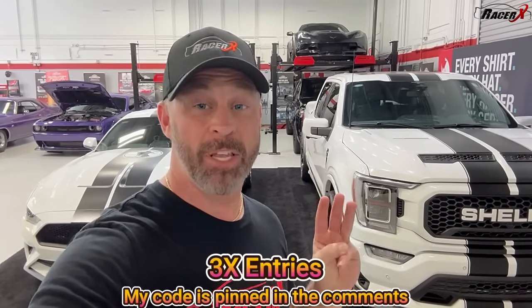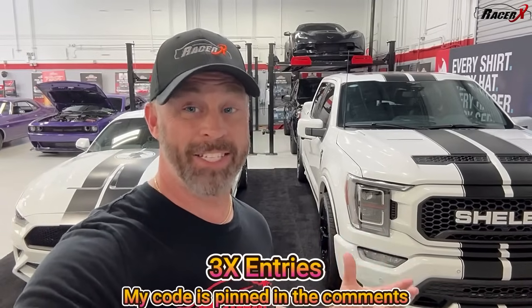Both of these beautiful Shelby Centennial vehicles are available in one single drawing. If you win, you win both of these two beautiful cars. Right now, if you use my code RACERX, you will get three times the entries for one price. Definitely go out to Dream Giveaway's website to see their other giveaways as well. I will pin the link down below.